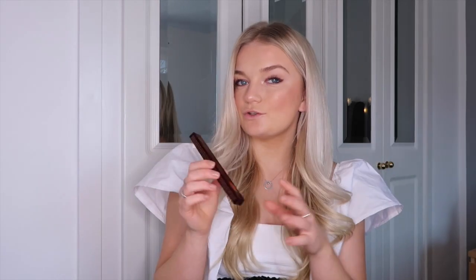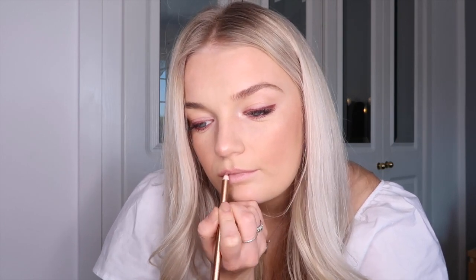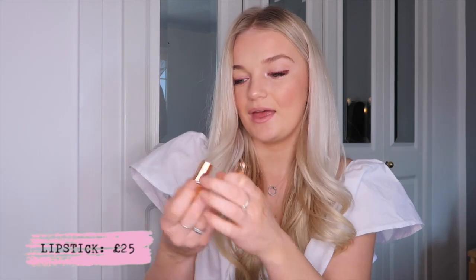For the lips I'm using the Pillow Talk combination — the lip liner in Pillow Talk along with the lipstick in Pillow Talk. With the lip liner I'm going to over-line my lips a tiny little bit, going around the top lip and then the same on the bottom. Then I'll go in with the lipstick, which is in the most gorgeous packaging ever — just imagine pulling this out of your handbag! I'm applying it in the center of the lips. This combination, even though I've only over-lined a tiny bit, makes your lips look so big and natural — just a really good plump.